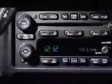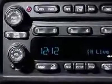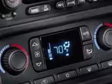Engine: Duramax 6600 turbo diesel, 300 horsepower, 223.8 kW at 3,000 RPMs, 520 lb-ft, 702.0 Nm at 1,600 RPMs.